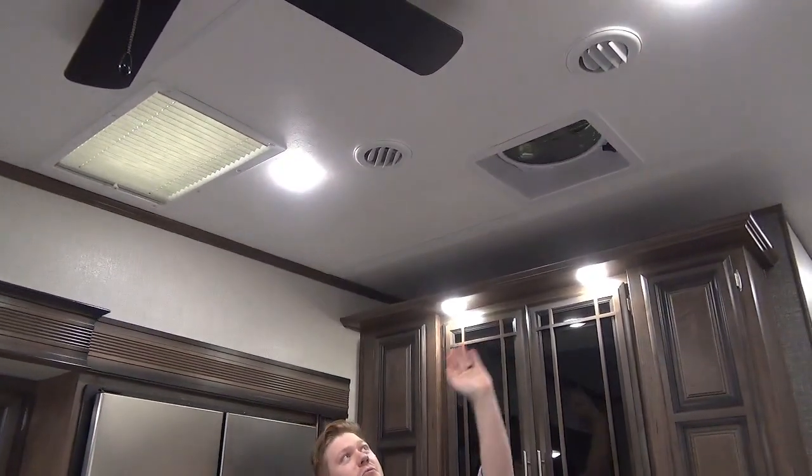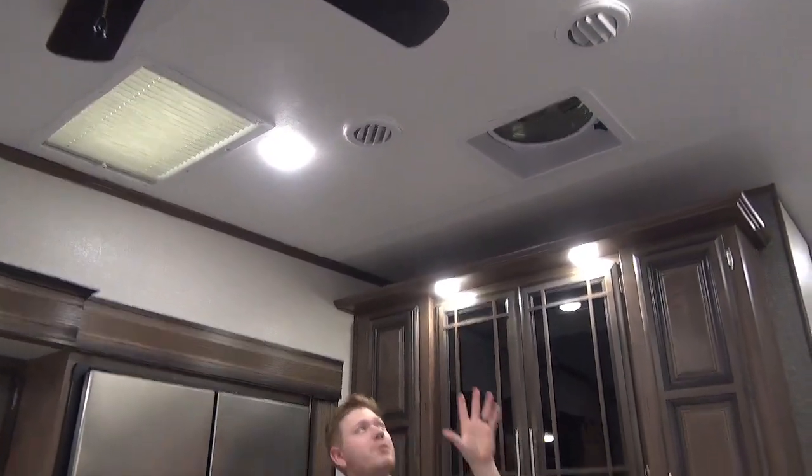Before I talk about the kitchen slide out, I do want to mention we have an upgraded fan up above in the kitchen area. This is great if you're cooking — it will really move the air inside the coach. It's also rain sensing, so if you forget to close it and you go away from the camper, it will automatically shut. So that's really nice.